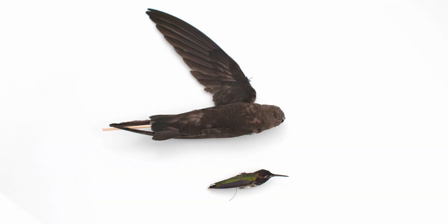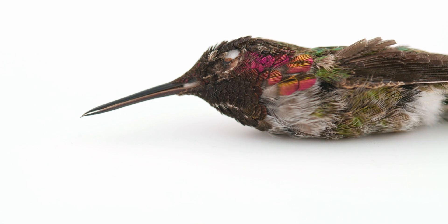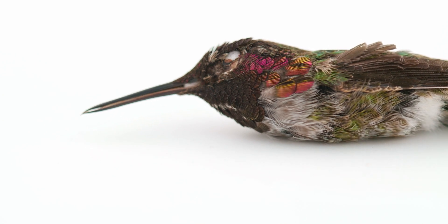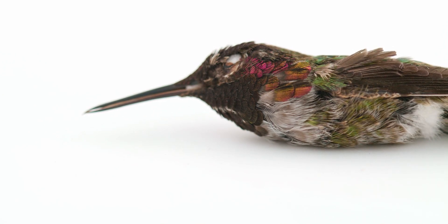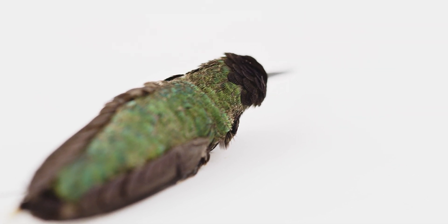Hummingbirds and swifts are strong flyers due to their thick shoulder bones, sturdy breastbones, and wings that are long, flat, and pointed. Hummingbirds can flap their wings up to 80 times per second while hovering in flight, a testament to their strength. Their flight muscles comprise about 30% of a hummingbird's total body weight as a result.